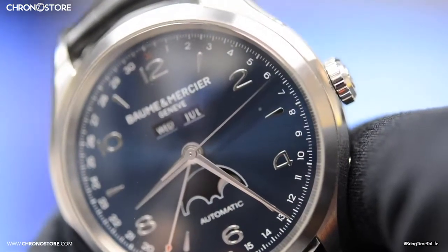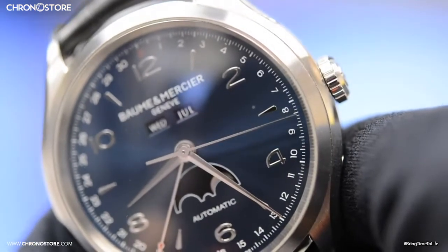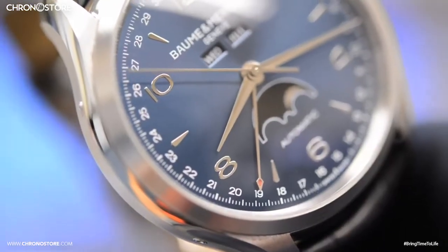Fortunately you can admire the turn of each tick thanks to this model's large second hand displaying the watch's self-winding movement. It also has a moon phase, date hand, day and month windows, as well as Arabic numerals and sticks.